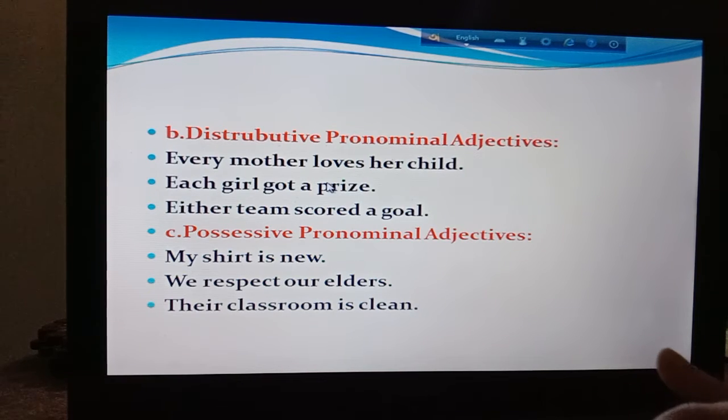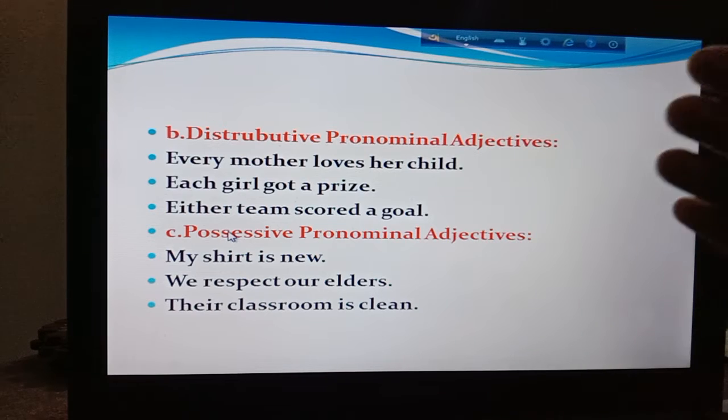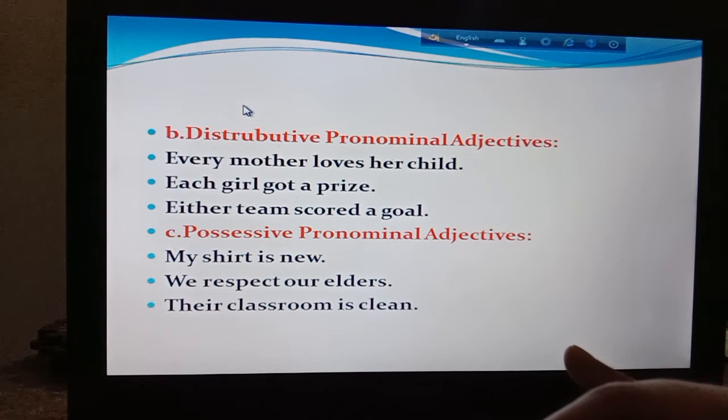Now I am going for number B, distributive pronominal adjective. Here is written: 'Every mother loves her child' — underline under every. Number 2, 'Each girl got a prize' — underline under each. Then, 'Either team scored a goal' — underline under either. Don't forget to give the underline under every, each, and either. They are distributive pronominal adjective.